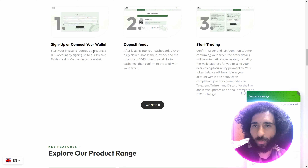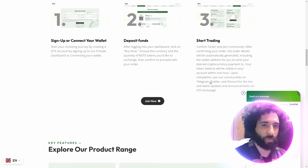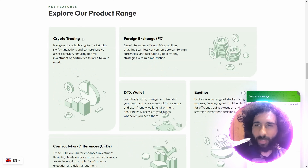So how do you get started? You sign up, connect your wallet by creating an account on the pre-sale dashboard, then deposit funds, click on Buy Now, add the tokens you'd like, and then start trading. It's as simple as that. You can also join the communities on Telegram, Twitter, and Discord.